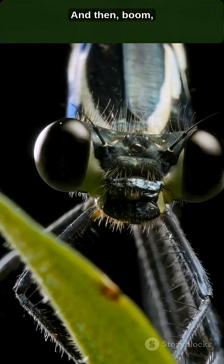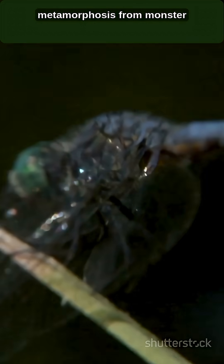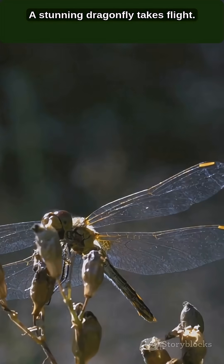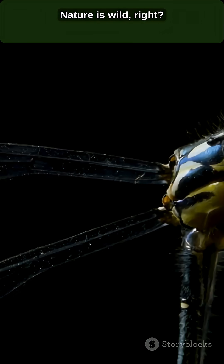These nymphs spend up to 90% of their life in this aquatic, armored, butt-breathing form before they climb out of the water for one of the insect world's most spectacular metamorphoses. The next time you see a dragonfly, remember the mechanical masterpiece hiding beneath the water.